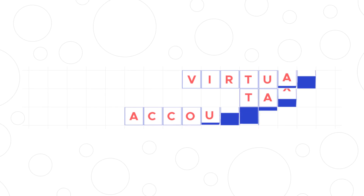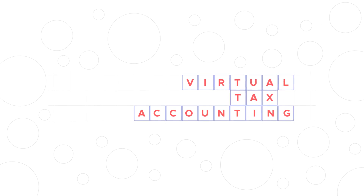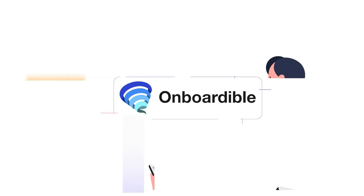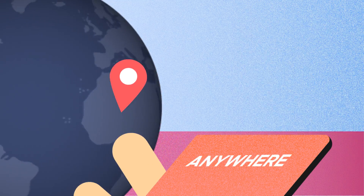Have you been looking for an all-in-one practice management solution to scale your virtual tax and accounting firm? Onboardable is the first all-in-one software solution to help you onboard any tax and accounting client from anywhere around the world.